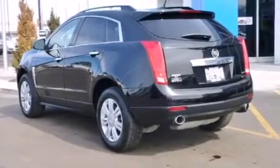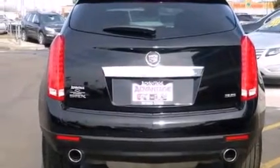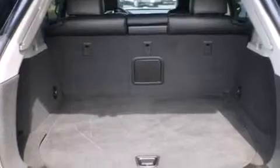Its top features include a navigation system, a low-tire pressure indicator, big 18-inch wheels, roof rails, and a sunroof that enables you to fill the cabin with fresh air at the push of a button.